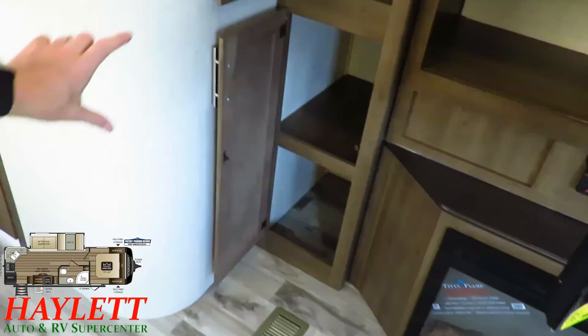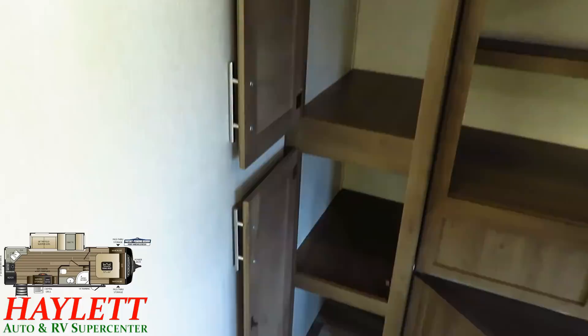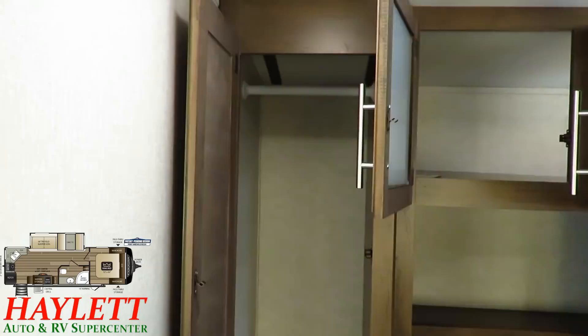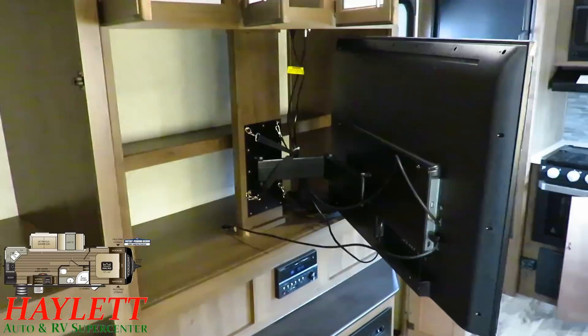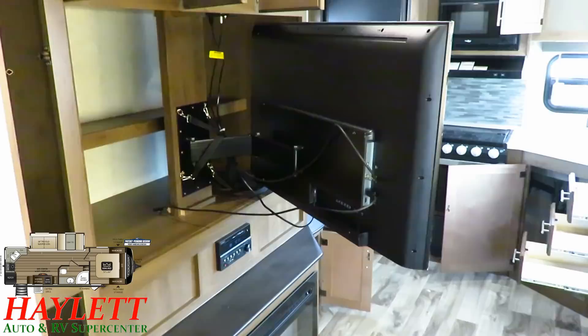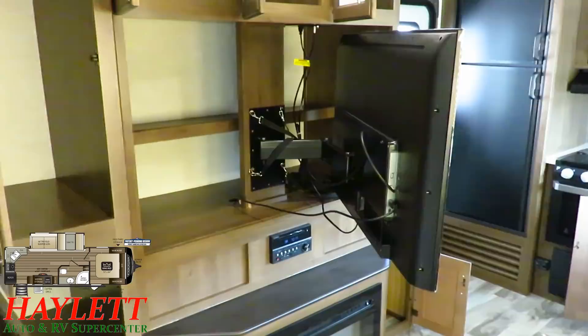They gave you an additional closet here, which is kind of cool. You could use this for jackets or extended hanging storage for additional clothing that doesn't quite fit in the master bedroom. Behind this TV, a double-articulated swing arm makes it easy to get behind the TV to reach the plugs. There is an extra HDMI outlet on this, so if you want to add a Blu-ray or something like that, you have the ability to do that very simply and easily.